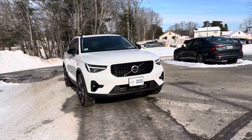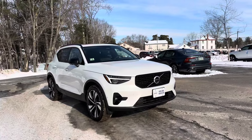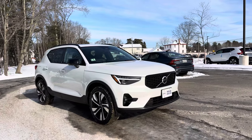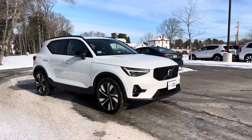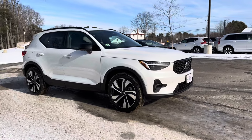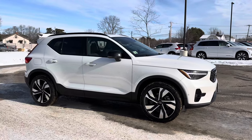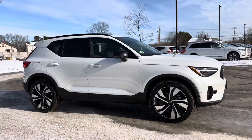This all-wheel-drive compact SUV has just over 5,000 miles on it and it has been in our service loaner fleet. So it has a discount of $5,000, so if you were looking to get into a new XC40 but hoping for a big discount, this is the way to go.